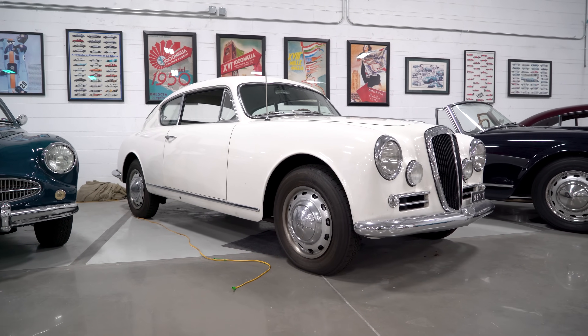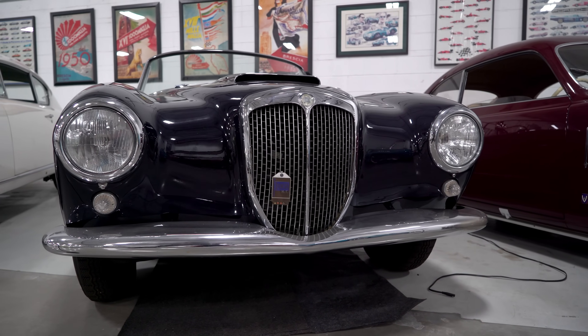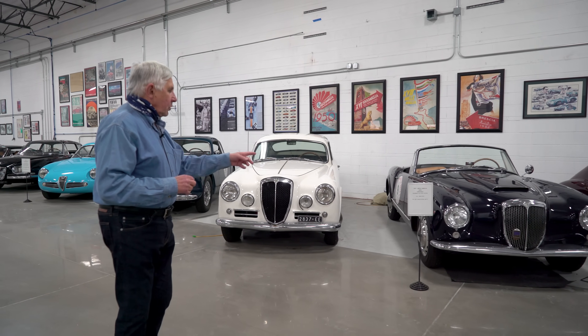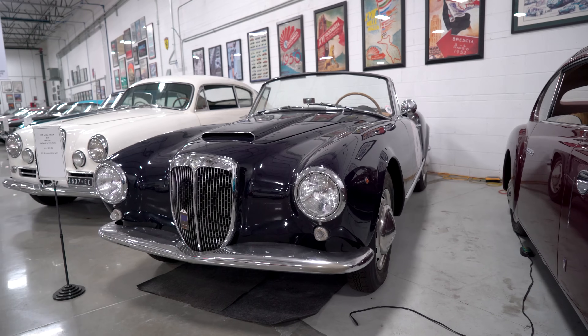And these are the two Lancias. One's a B20, this is a B24. We've done the California Mille in this one twice. It's just a wonderful driving car — it really handles well.